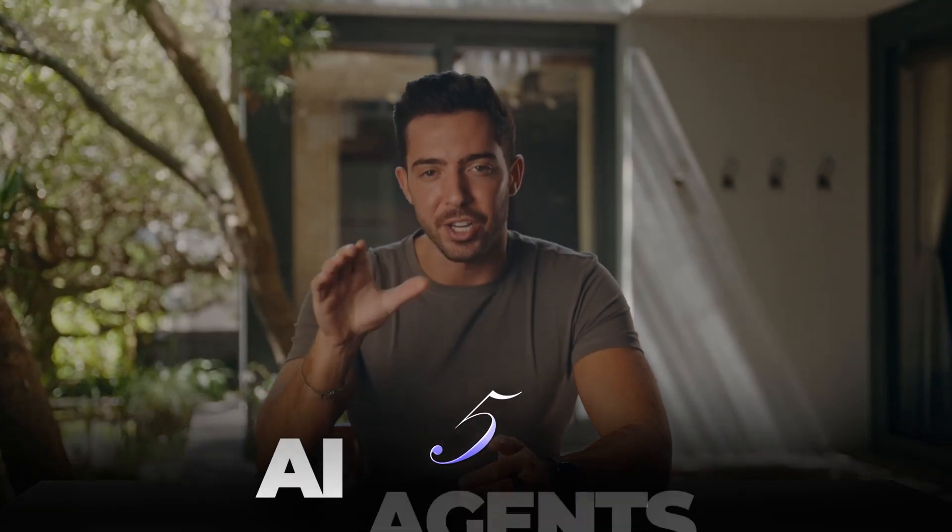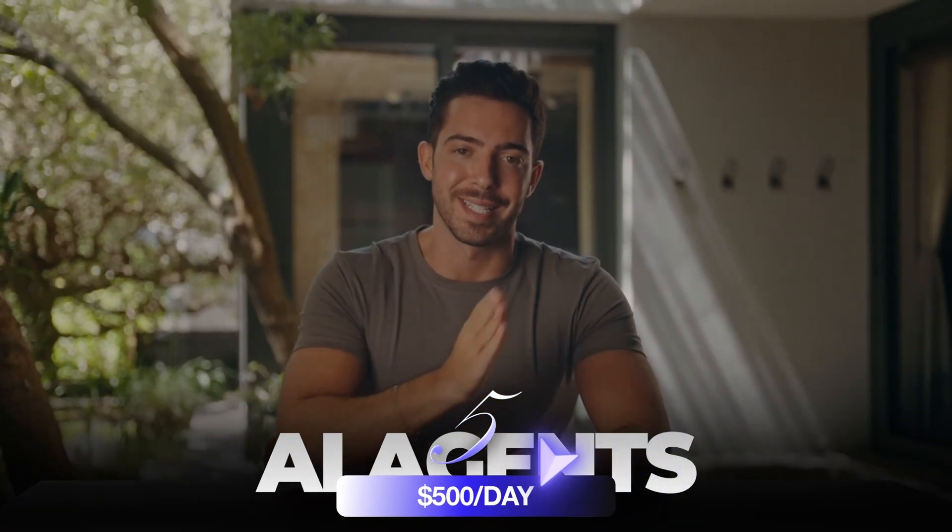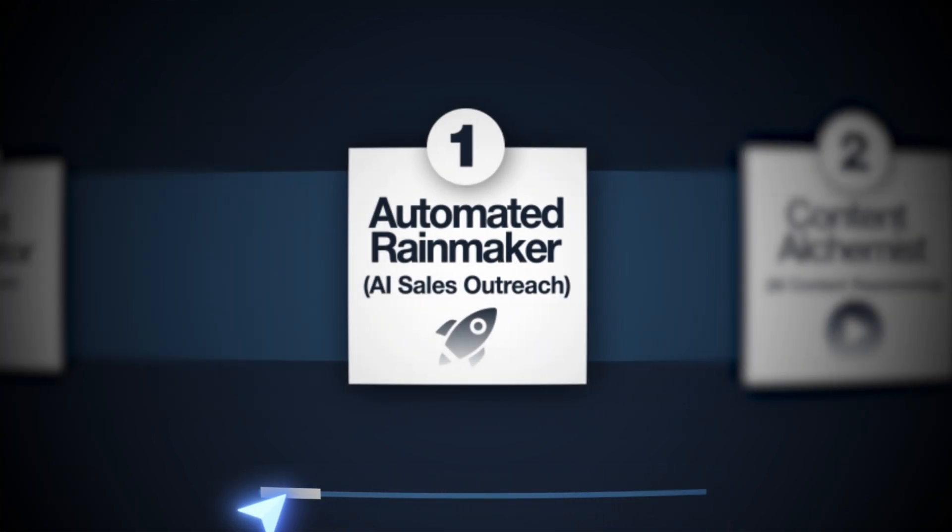What if I told you five AI agents can bring you $500 a day this year, even if you're not some coding genius? Today I'm revealing five upcoming AI automations that business owners actually need — ones that can cut their costs and skyrocket their revenue. Stick around to the end because I'll also give you exactly how to pitch and sell these agents.